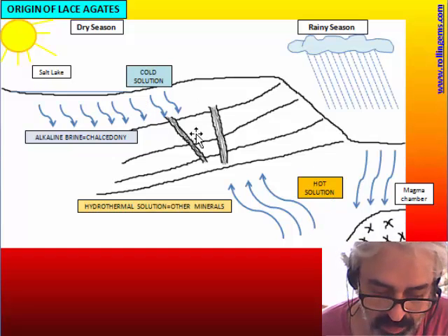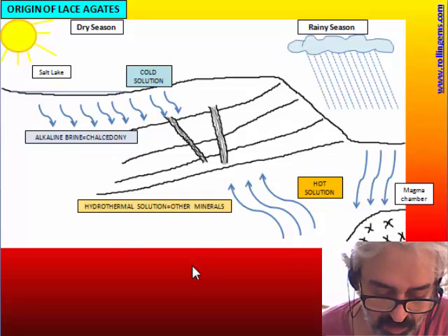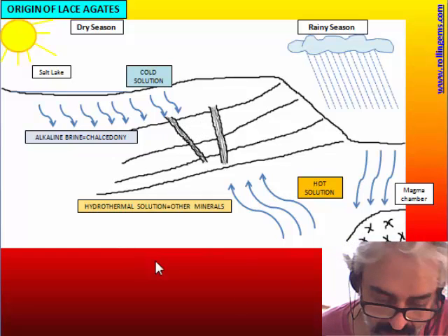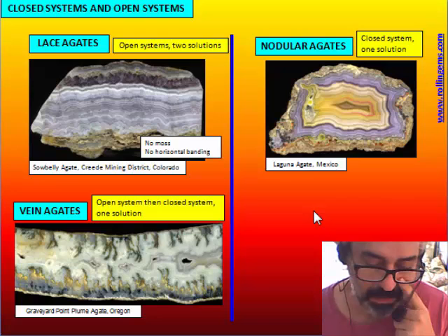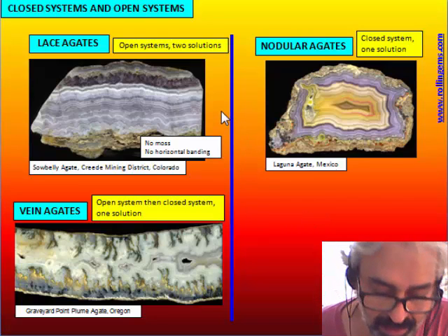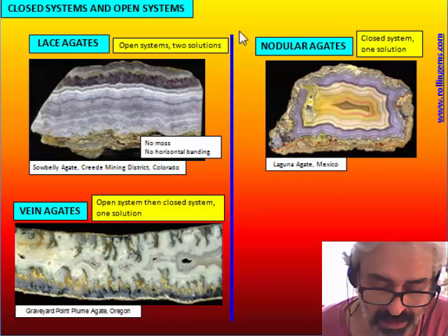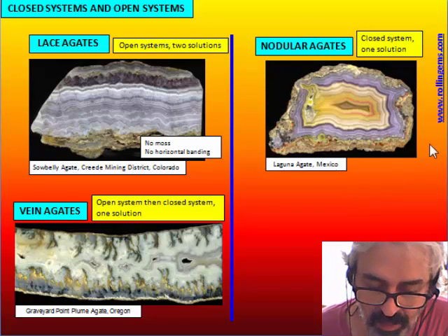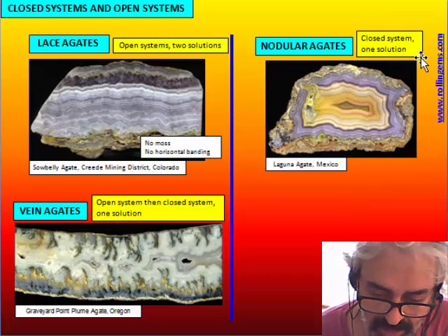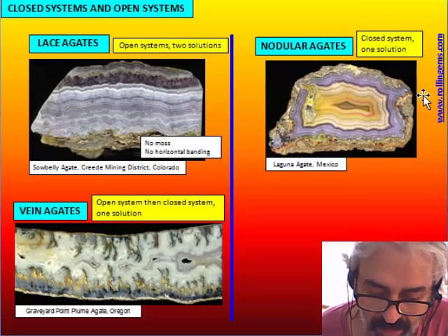So the competition between the colloidal system and the hydrothermal system creates the alternation of the two kinds of minerals — chalcedony and the other minerals. Banding is typical of a closed system where only one kind of solution — the colloidal system — enters, transforms into a colloidal solution, and produces banding.